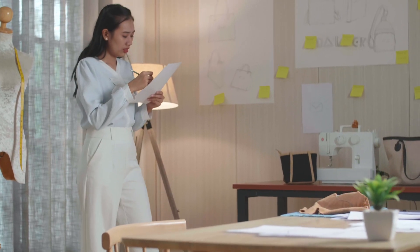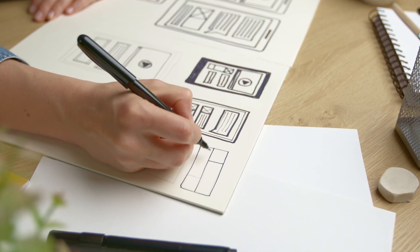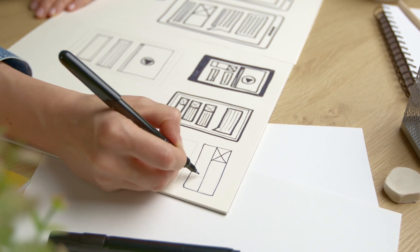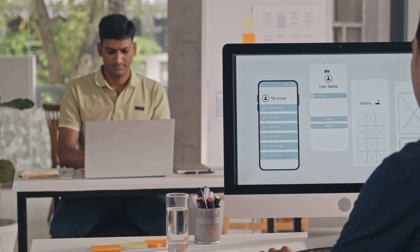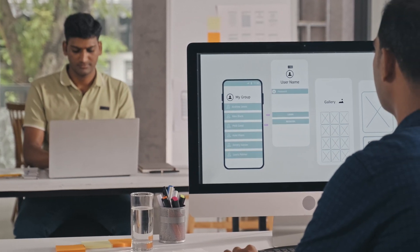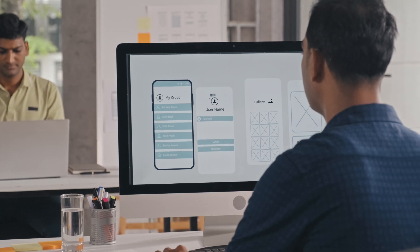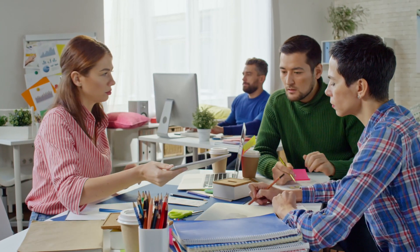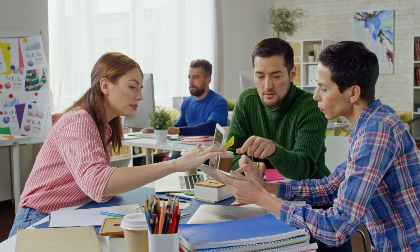They're like problem-solving wizards, taking complex challenges and turning them into simple, user-friendly solutions. They create sketches and plans — like blueprints for a house — to show how different parts of the product will come together. These might include drawing out how a website or app will look, or how different buttons and menus will be organized. But it's not just about drawing pretty pictures — UI designers also need to be good communicators. They present their designs to co-workers and even senior leaders in the company.